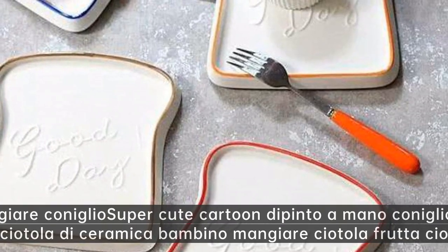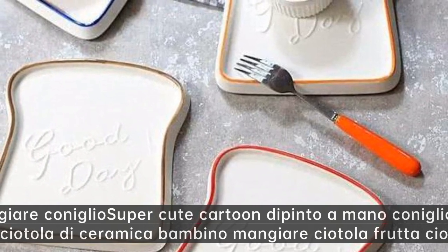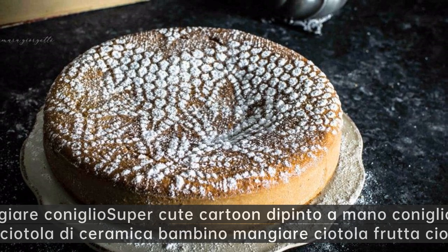Luna che distrugge. Mangiare coniglio super cute cartoon dipinto a mano coniglio carota ciotola di ceramica bambino mangiare ciotola frutta ciotola.